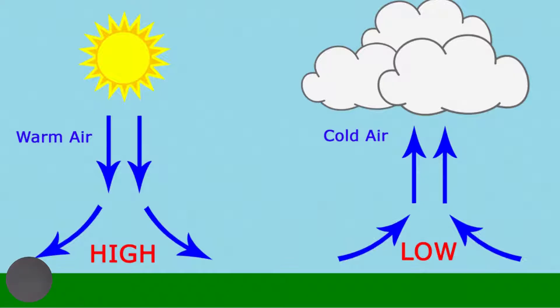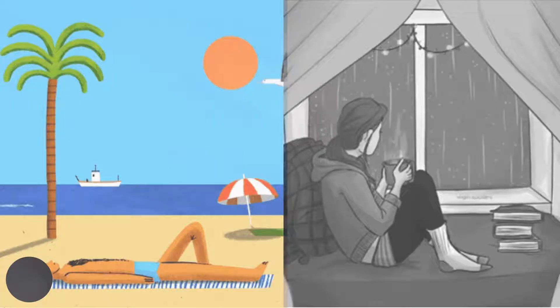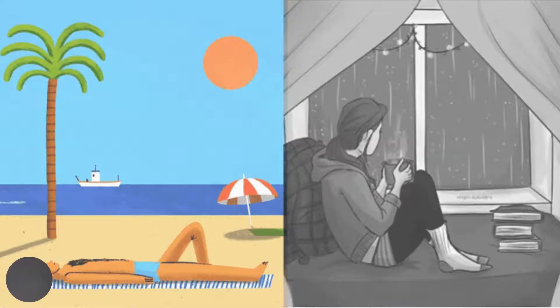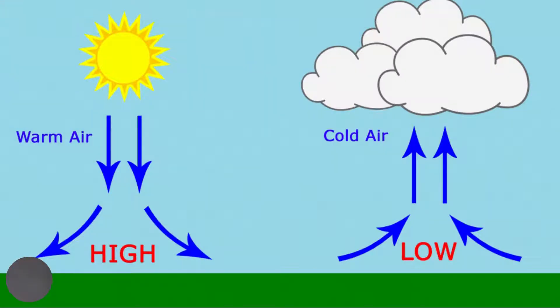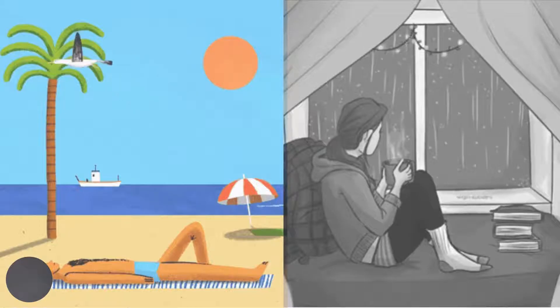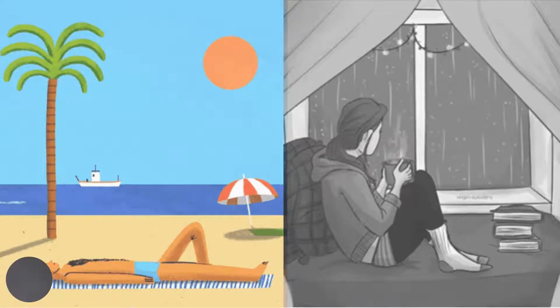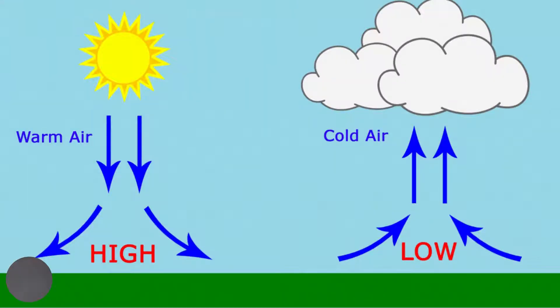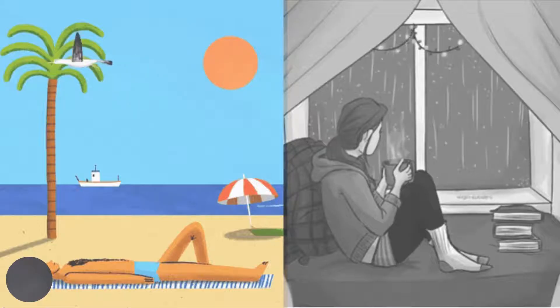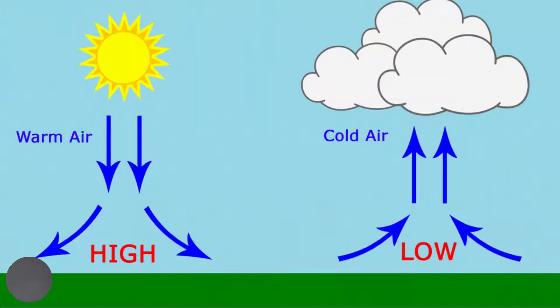In a high pressure system, air is sinking. As the air sinks, it warms, reducing relative humidity and the chance of clouds forming. In the absence of clouds, or with very few clouds, conditions become sunny and fair — it is a good time to go to the beach or to go on a picnic.